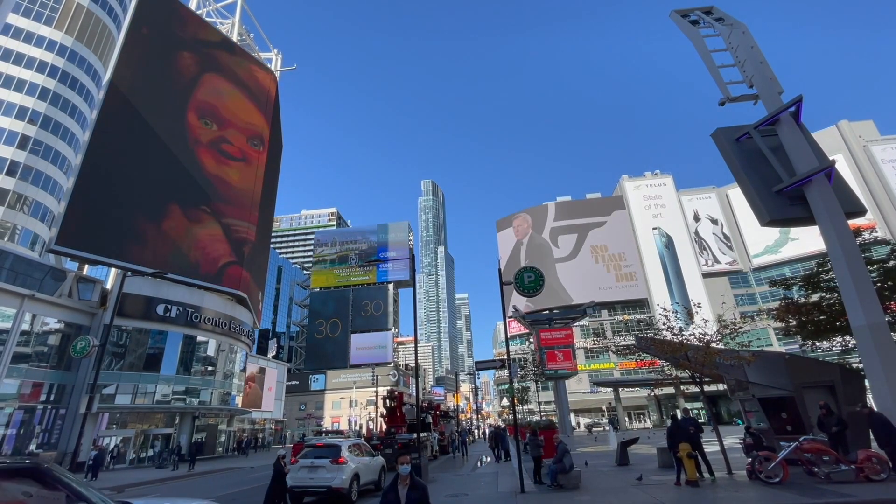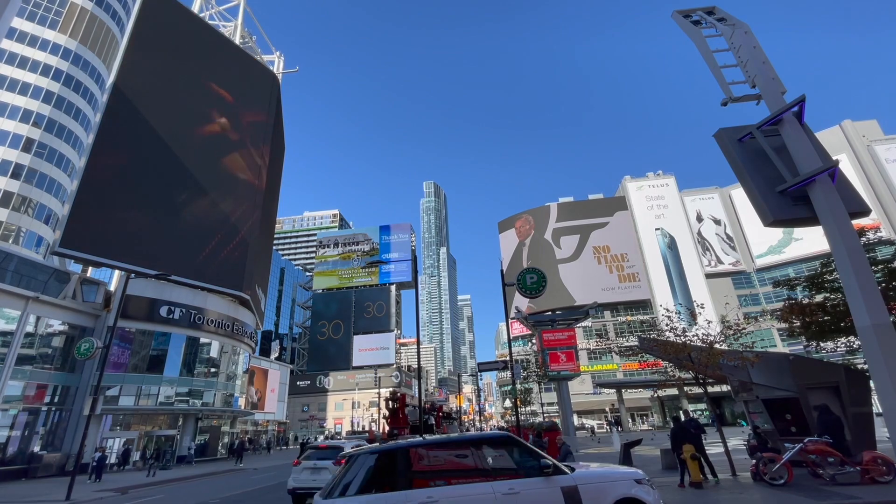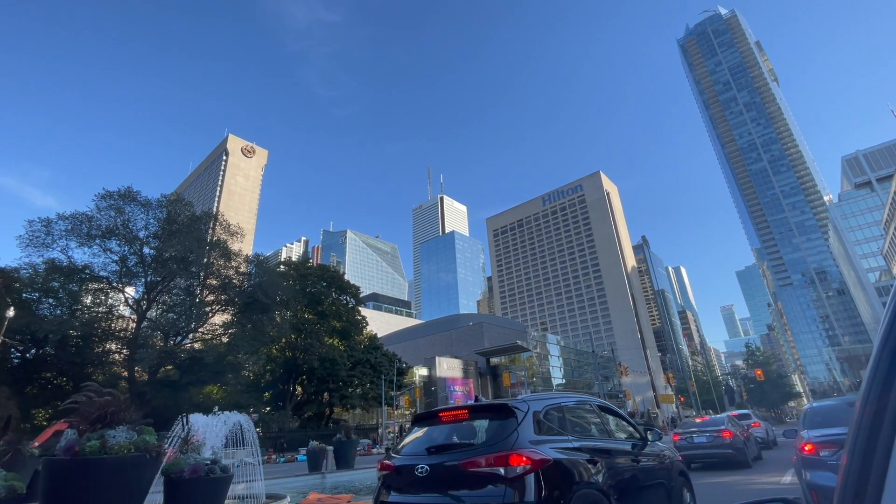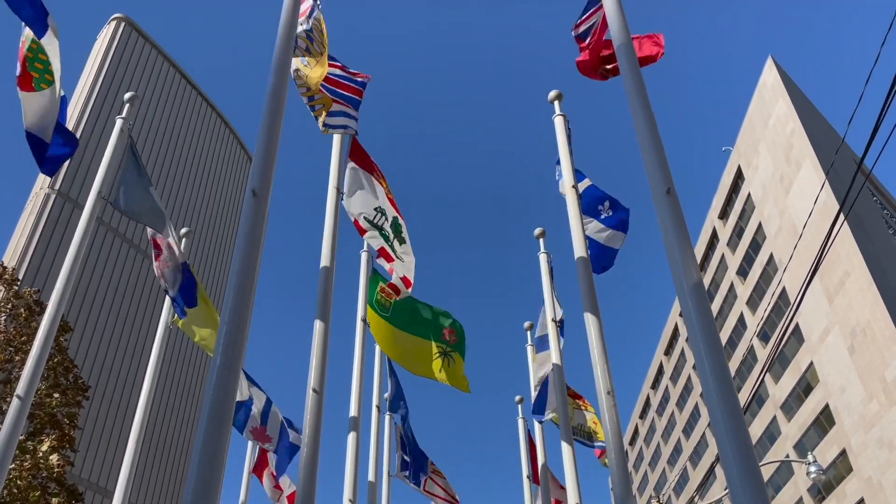Toronto is one of Canada's great cities and it is the biggest out of Montreal, Vancouver, and also one of the biggest cities in the world. It has a lot to offer and a really large international resident base, so it's a really fun city to explore and visit.